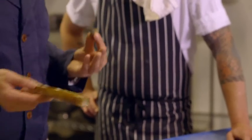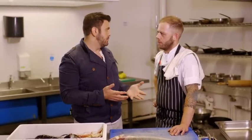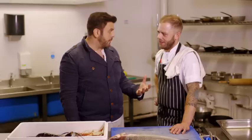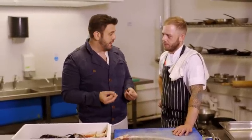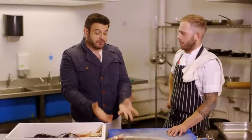One tip I always give people when cooking any kind of seafood — especially something as delicate as a scallop — is to take the protein off the heat source before it's reached its absolute final temperature, because the residual heat in the pan just carries on cooking it.